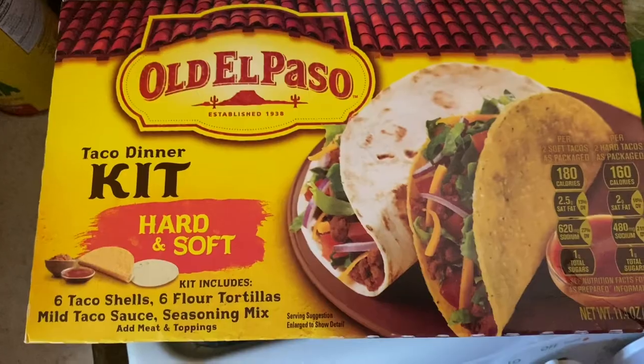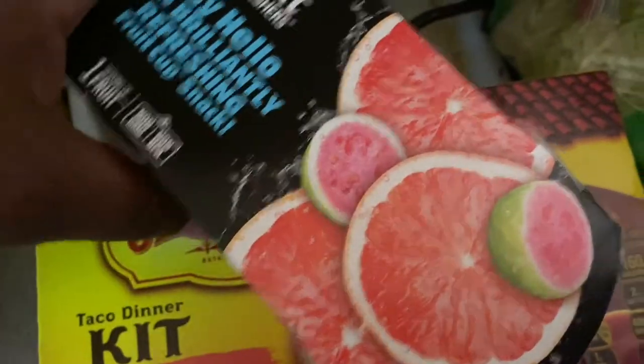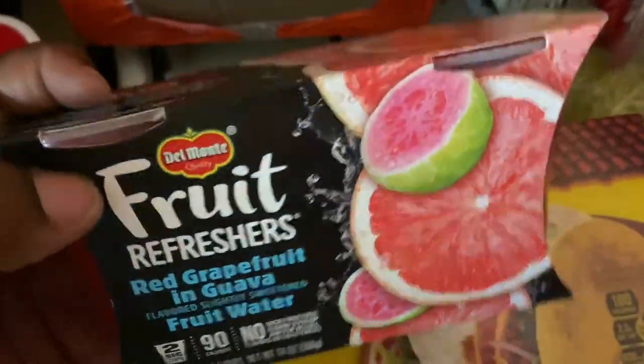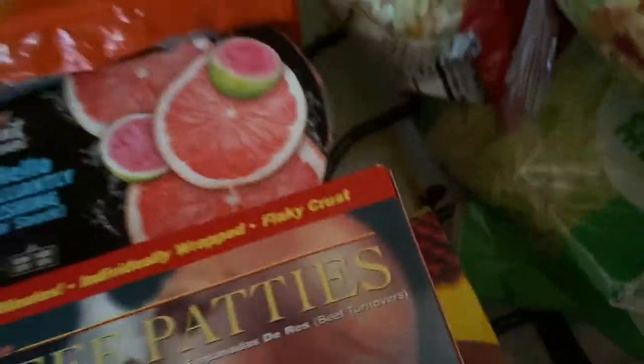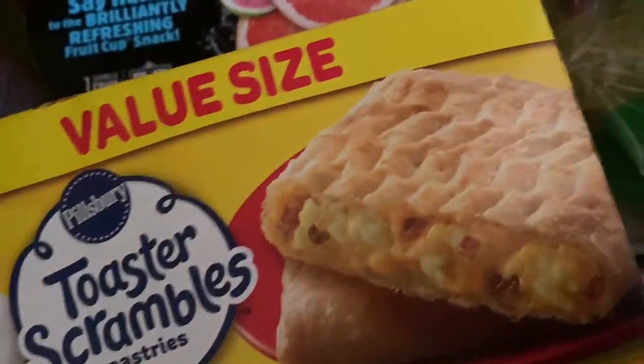Some macaroni, the taco dinner kit, my son got this grapefruit — he wanted to try it. We got some beef patties, some toast — egg and bacon and cheese — and some steak.